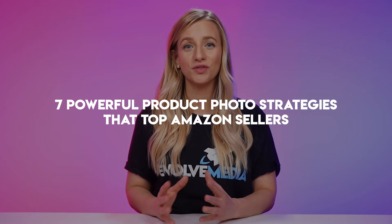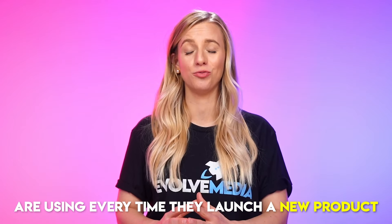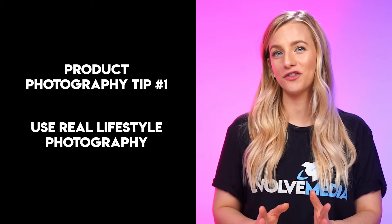So now let's dig into these seven powerful product photo strategies that top Amazon sellers are using every time they launch a new product. We're starting with product photography tip number one, which is to use real lifestyle photography.